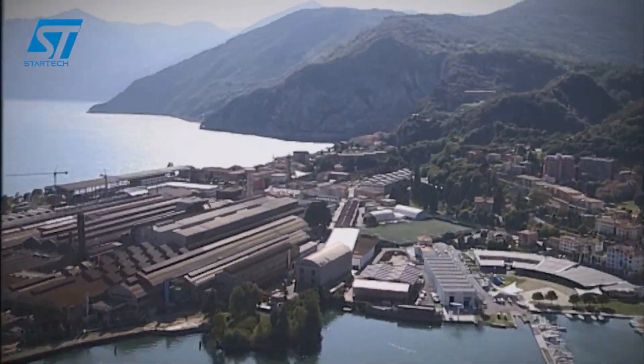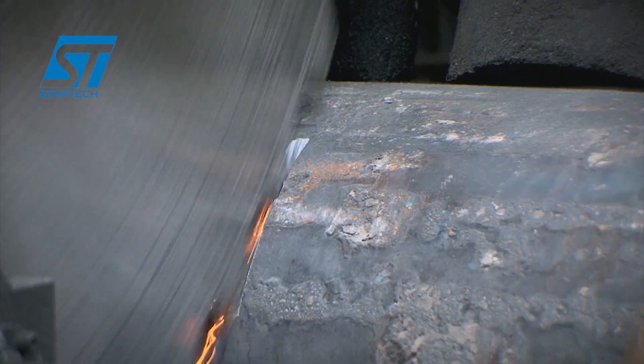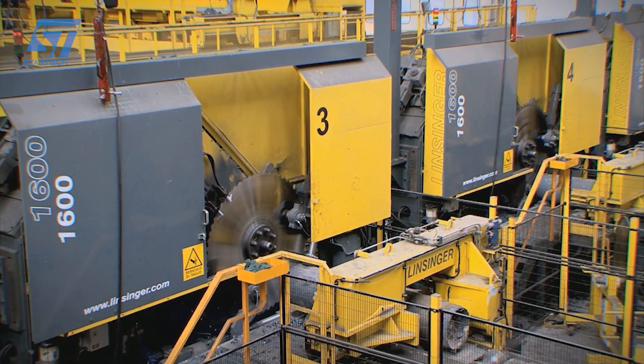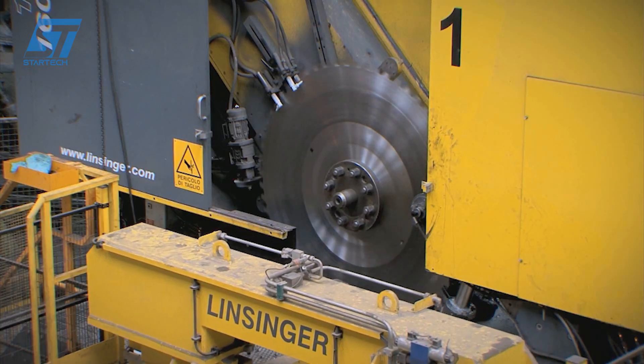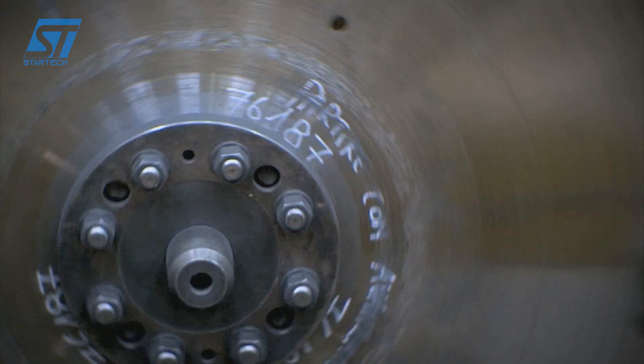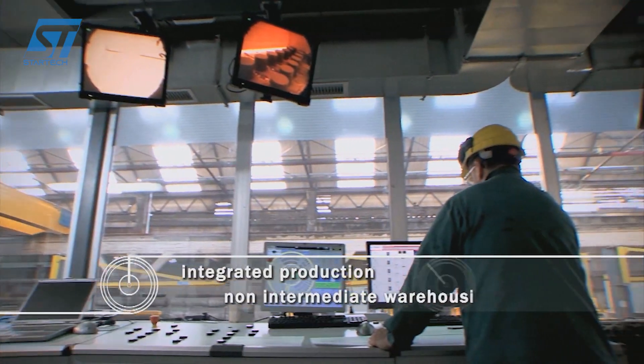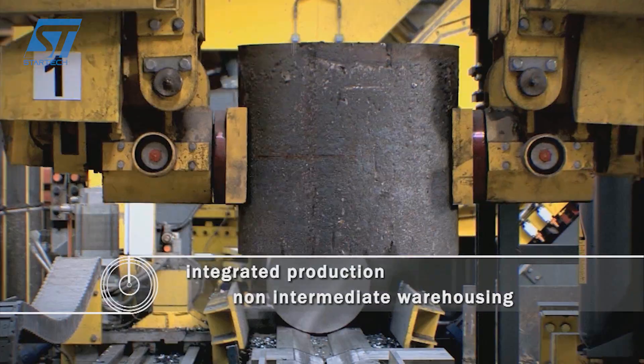Luchini RS is a global steel manufacturing company known for its high-quality railway components. They offer a diverse range of products, including wheels, axles, wheelsets, and tires, designed for various rail applications such as high-speed trains, locomotives, freight, metro, and tram.